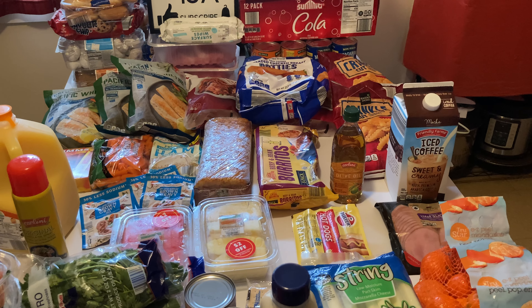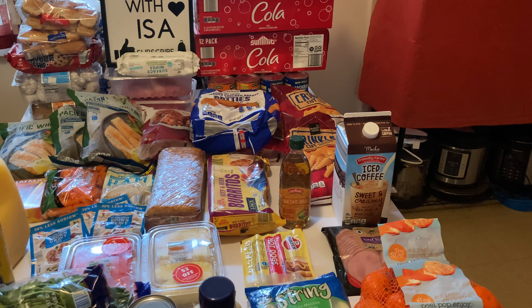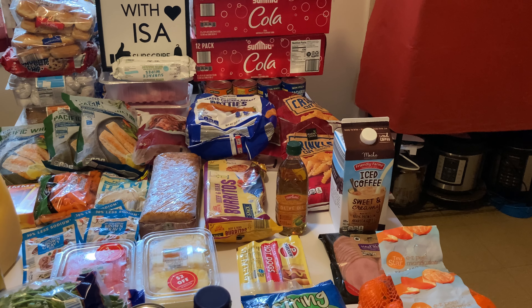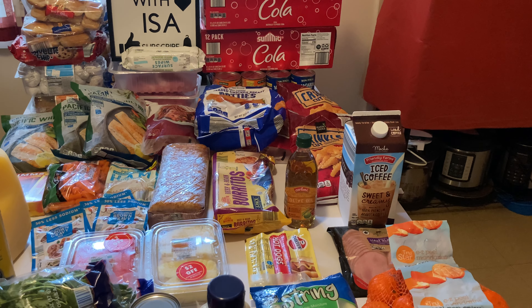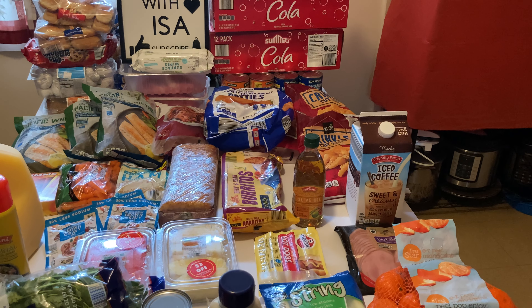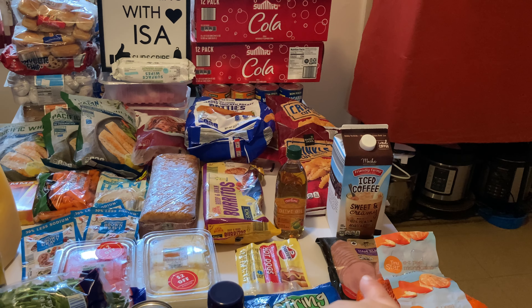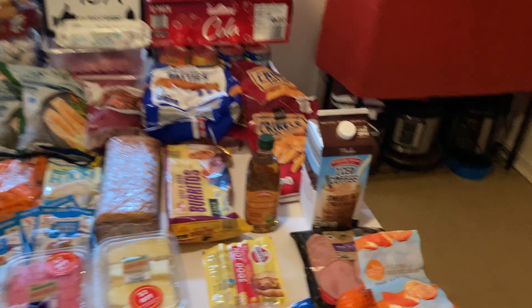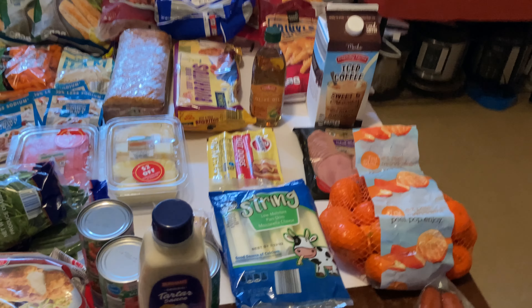The pack of hot dogs — I cannot believe we started paying 37 cents when Aldi first opened; these are already up to $1.14, $1.15. And the 24-count went up to $4.45, which is crazy, and it's not even name brand. I finally found the ham slices — they've been gone for a while. They're on sale for $3.19, really good and nice and thick for breakfast.